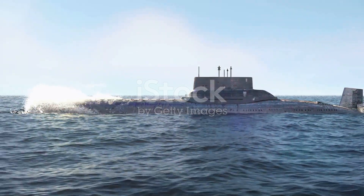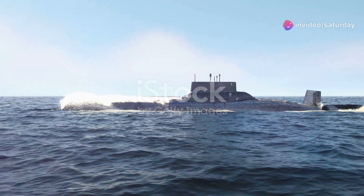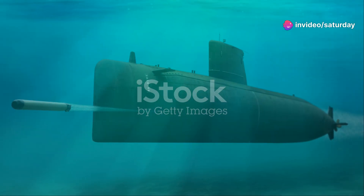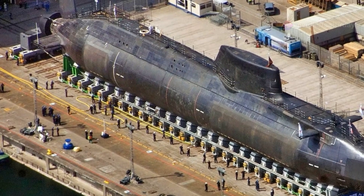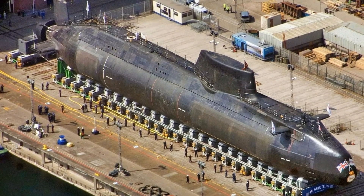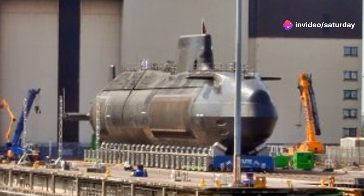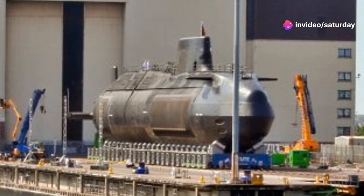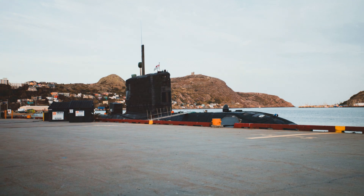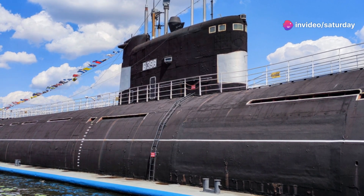The Astute class submarine underscores a critical point in modern naval warfare: it represents a shift in how naval power is perceived and utilised. Size and firepower alone are no longer enough to dominate the seas. Efficiency, technological sophistication, and cost-effectiveness are equally important. These elements ensure that a navy can maintain a strategic advantage. The Astute class, while smaller than the Virginia class, is a highly capable and cost-effective platform whose design focuses on maximising operational efficiency.